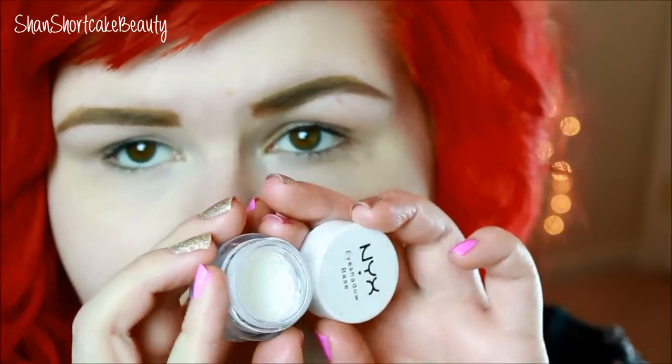Now I'm going to use my trusty NYX white shadow base because I want kind of a bright lid.